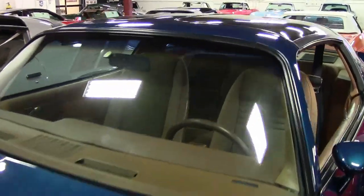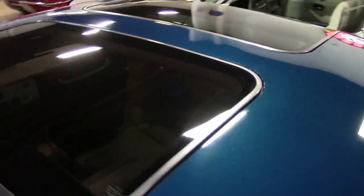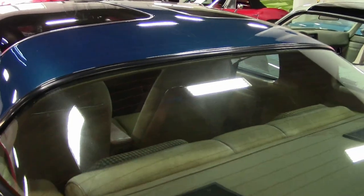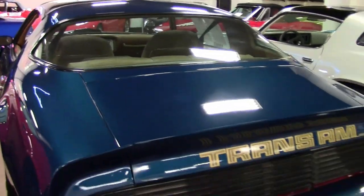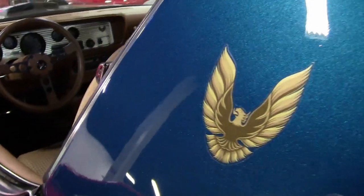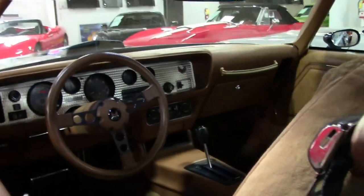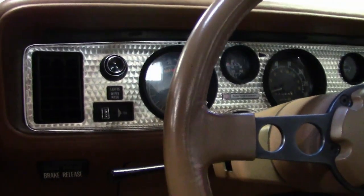You really need to take a look at this in person. Inside, the camel cloth interior looks factory finished with a crack-free dash, nice door panels, and tear-free seats. Removable T-tops make for fun cruising on summer days. The doors open and close nicely with no sagging.